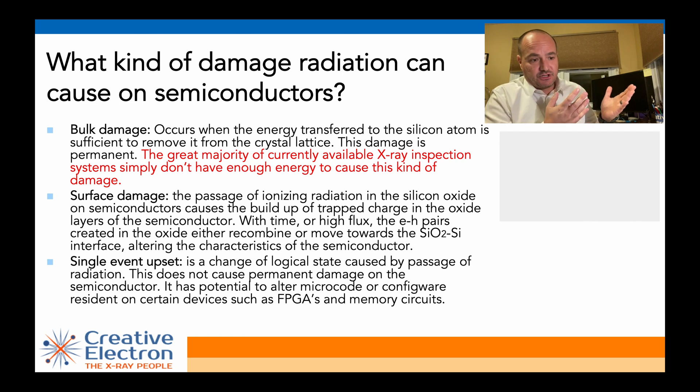Surface damage, on the other hand, can happen depending on the component, the flux, and the exposure time. Basically, if you expose the component to radiation for long enough, you end up creating electron-hole pairs in the oxide. Eventually, those electron-hole pairs can be moved and create a problem on the semiconductor.